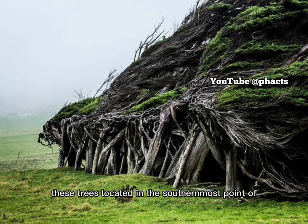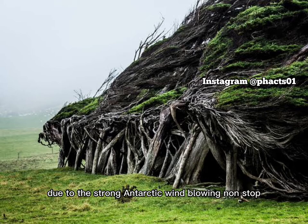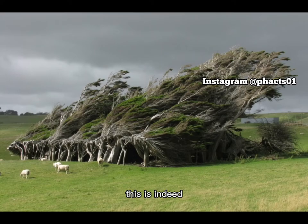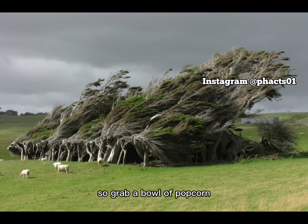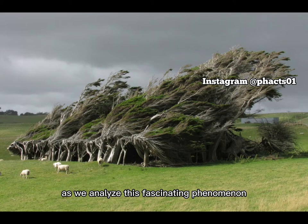Rather than growing upwards, these trees located in the southernmost point of South Island of New Zealand, popularly known as the Slope Point, have been seen to be bending sideways due to the strong Antarctic wind blowing non-stop. This is indeed going to be an interesting topic for today's video, so grab a bowl of popcorn, sit tight and enjoy as we analyze this fascinating phenomenon.